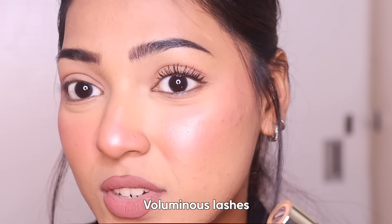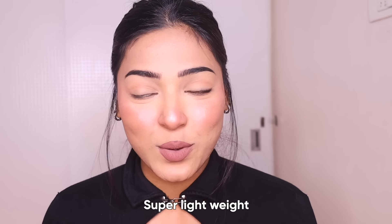Oh my god you guys, just look at the difference — I'm impressed. I cannot believe these are my lashes. It feels like I have applied fake lashes because my lashes are very small. This is the first ever mascara that has given me this much volume and lift, and the best part is it doesn't even feel like I have applied mascara because it feels so lightweight.